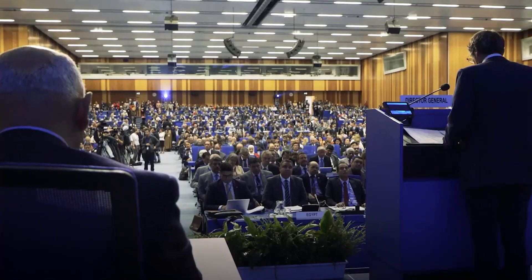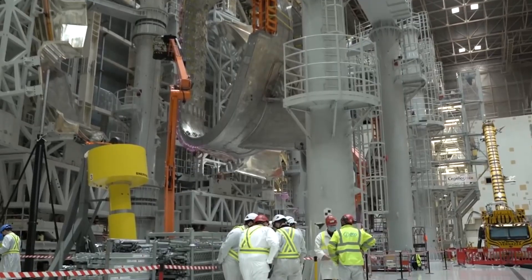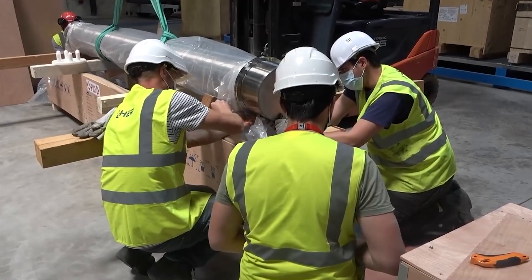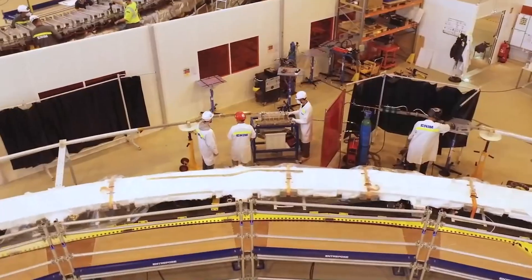To establish and uphold stringent nuclear safety standards, the International Atomic Energy Agency plays a pivotal role. They implement clear and precise guidelines to prevent further catastrophes and offer assistance in the event of emergencies. Additionally, they conduct regular reviews and assessments of nuclear facilities to ensure safe operation and mitigate the risk of critical failures.